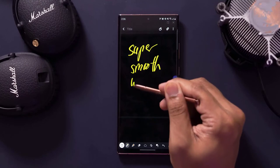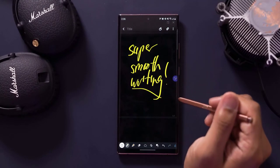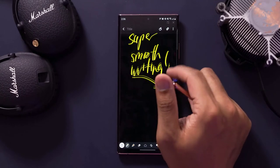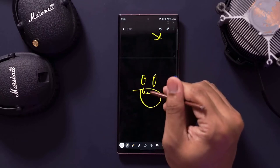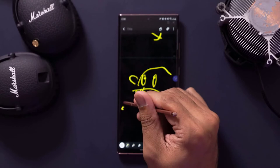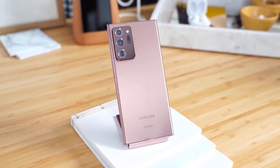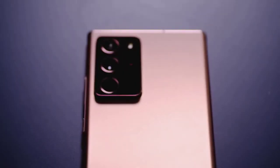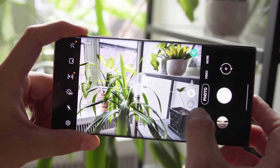Samsung uses the new Gorilla Glass Victus on the Note 20 Ultra's front and back. Corning claims the material can withstand drops up to 2 meters (about 6.5 feet) and is twice as scratch resistant compared to Gorilla Glass 6, which is rated for a 1.6-meter (5.25-foot) fall. However, the camera module sticking out from the back is covered with Gorilla Glass 6, meaning if the phone falls on its back and hits that part first, it would theoretically be more prone to breaking.